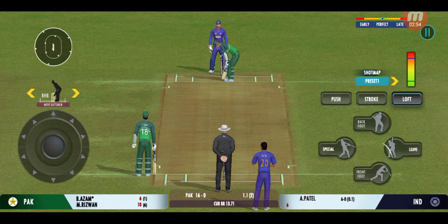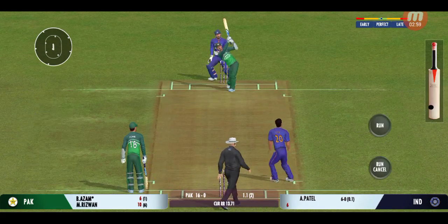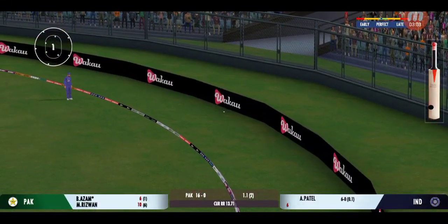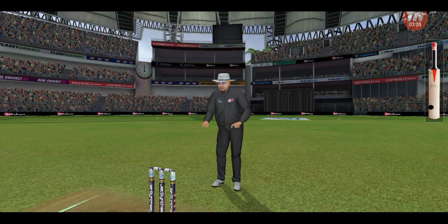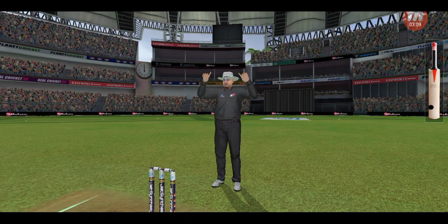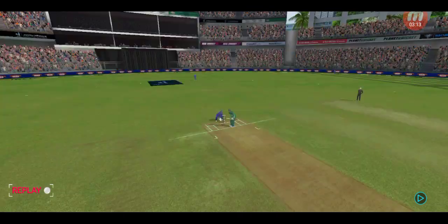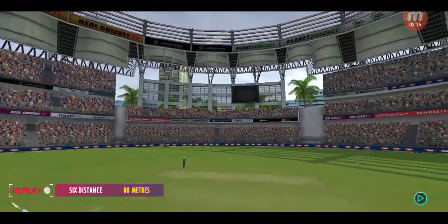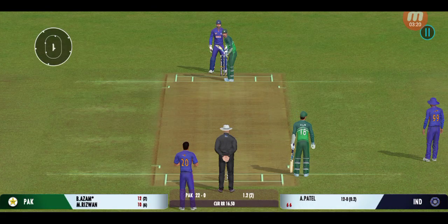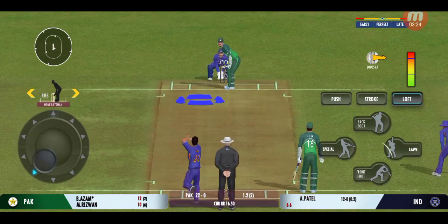There is a little bit on the surface for the bowlers, but it is also good for batting. That's a six — the power is extraordinary! Fantastic batting, great execution. The batters need to start taking a few risks now; the scoring rate at the moment is a crawl.